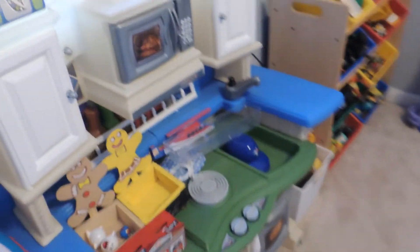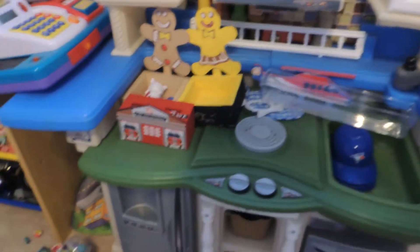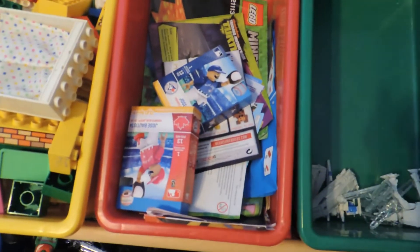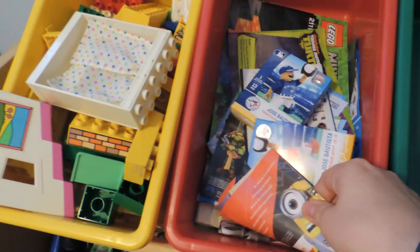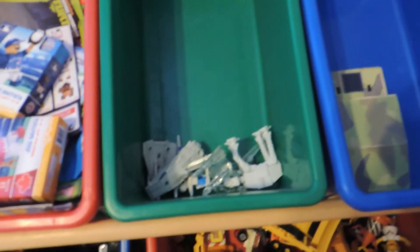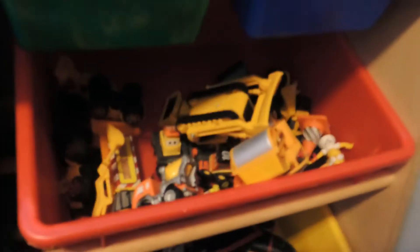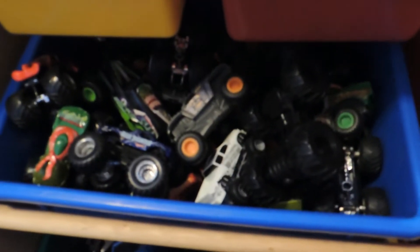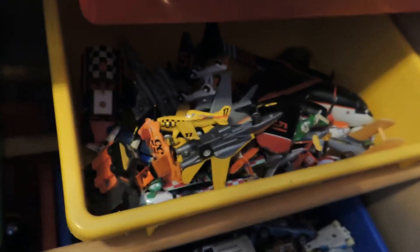Here they have their kitchen — self-explanatory. Then this shelf has Duplo, all the Lego building set booklets, some Star Wars stuff, a truck, construction vehicles, monster trucks, airplanes, and bigger vehicles. These are all their Lightning McQueen characters.